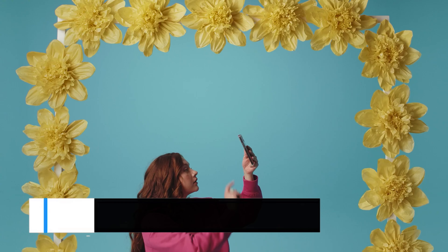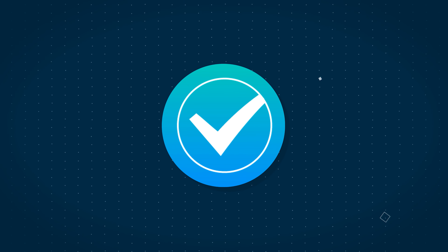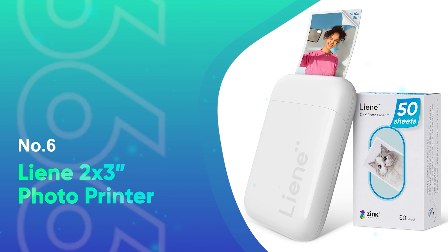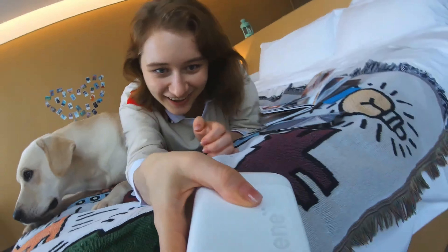Now, just make sure to use our link if you want to get the latest discounts, and let's dive into the best portable photo printers. If you're looking for the best premium portable photo printer, the Lien 2x3 Photo Printer should be your top pick.